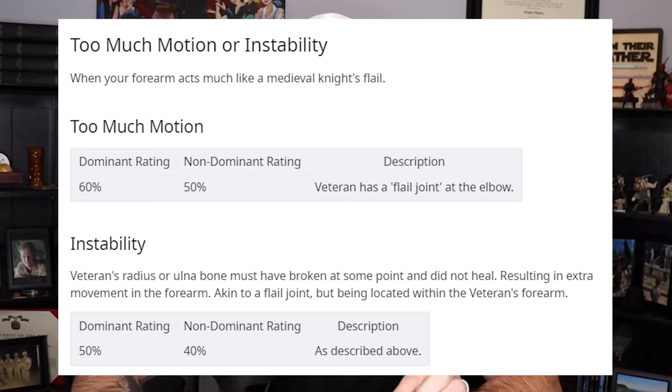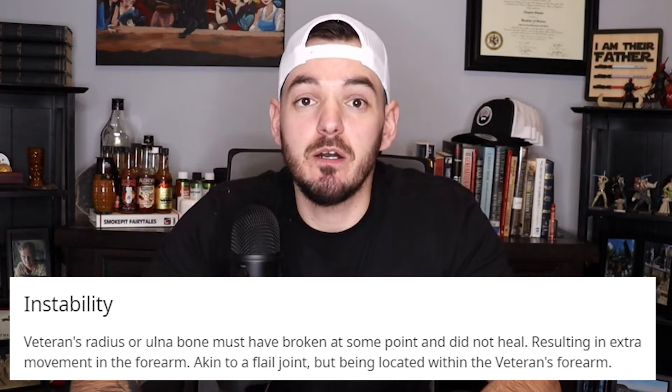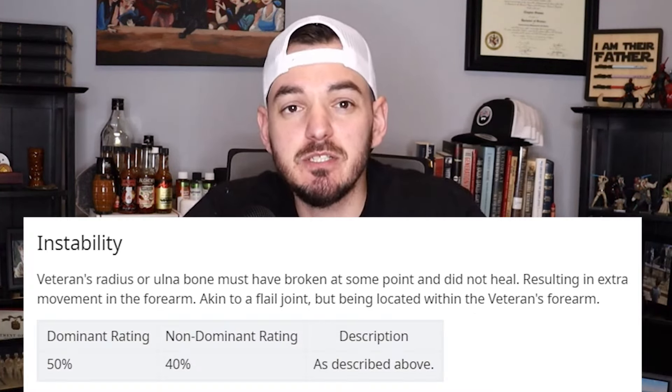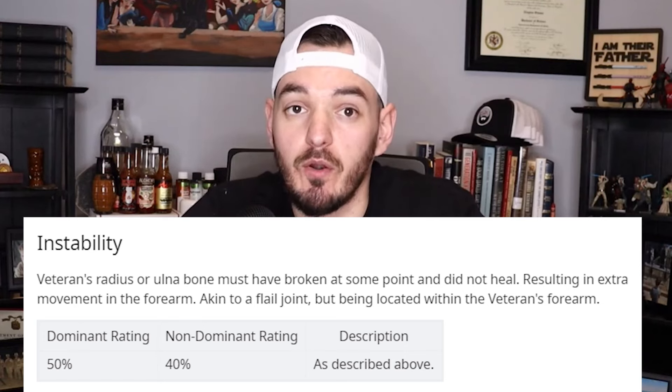Instability is a bit weird, as this can also be too much motion. For those really weird instances of joints looking like alien joints, a flail joint can be rated at 60% or 50% — it sucks to have, but it's a good rating to have. The VA describes instability as the veteran's radius or ulna bone having broken at some point and not healed, resulting in extra movement in the forearm, akin to a flail joint but located within the veteran's forearm. Instability in the elbow can be rated at 50% or 40%.